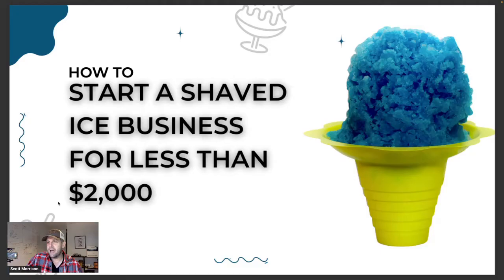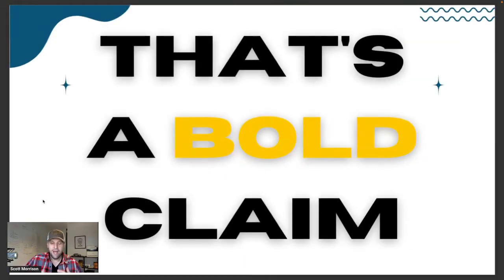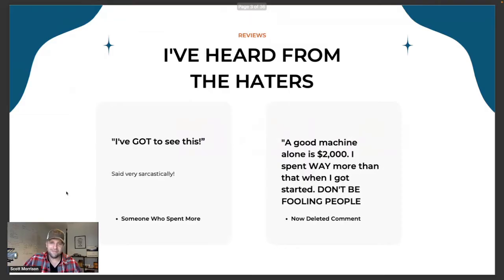Let's dive into our presentation. I put together a few slides to walk through how to start a shaved ice business for less than $2,000. I understand that's a very bold claim. Starting a business for just $2,000 isn't something most people even think is possible. Businesses can be expensive — shaved ice and food businesses can cost tens of thousands of dollars. As I started talking about this, I heard from a few haters saying there's no way this is possible.